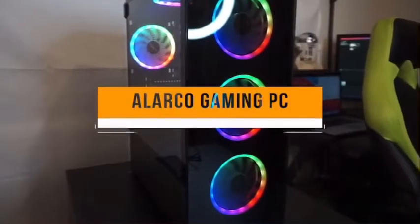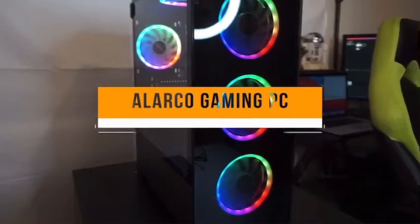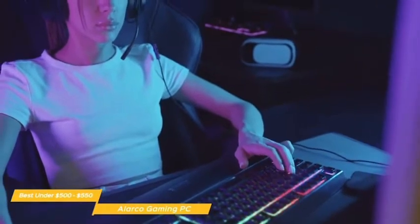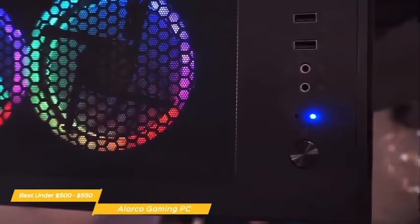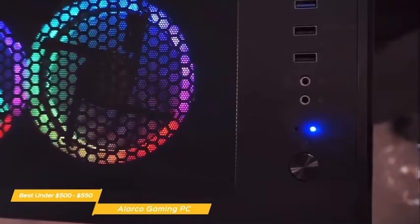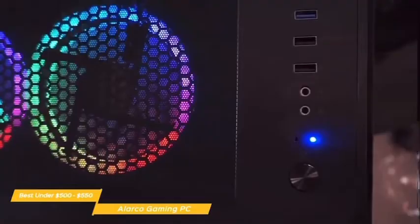Next up, the Alarco Gaming PC — our pick for best gaming PC under $500. The Alarco Gaming PC combines the flash of gamer aesthetics with solid functionality, making it decent at handling popular games like Minecraft, Fortnite, CSGO, and more, while still coming in at under $500. If you're on a limited budget or relatively new to gaming, the Alarco is a good place to get started. While it doesn't have the gaming performance of the HP Pavilion or HP Omen 25L, it has plenty enough power for basic gaming.